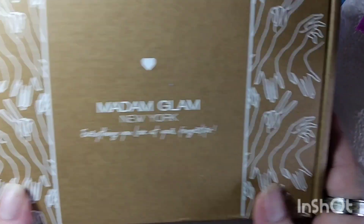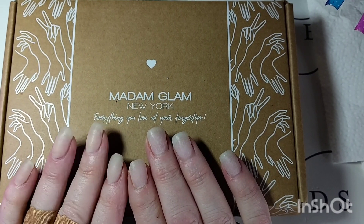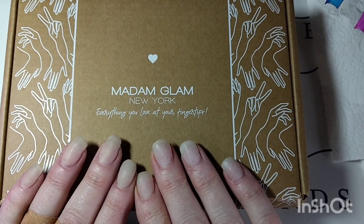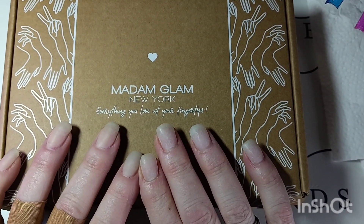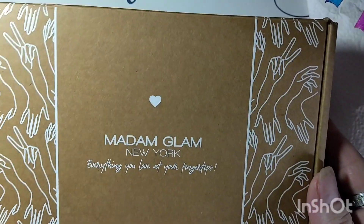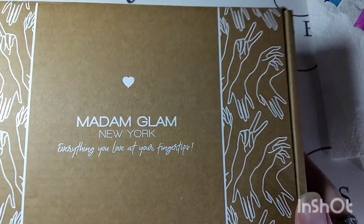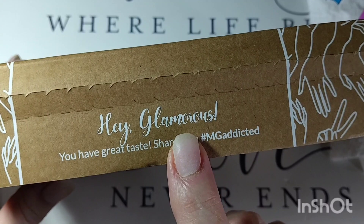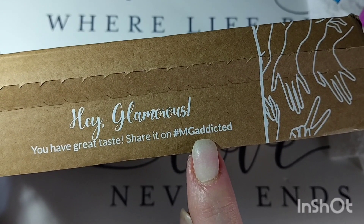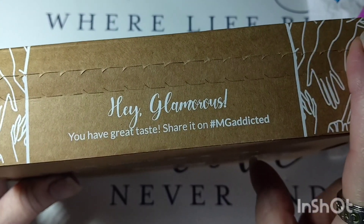So what are we doing today? I got my first Madam Glam order — I got it today and I was so excited! I'm truly grateful. This company is amazing — I heard about it through my nail sisters Jessica, Deb, and Katie Kat. As you can see, this is a beautiful box: Madame Glam New York, 'Everything you love at your fingertips.' It says 'Hi gorgeous, you have great taste!' I haven't opened it yet.